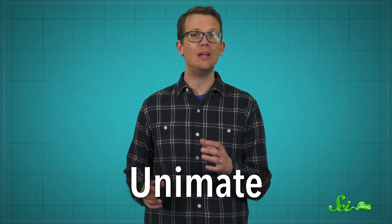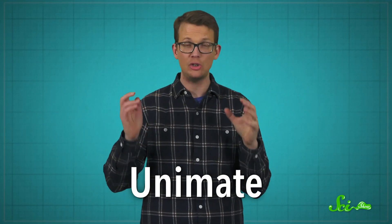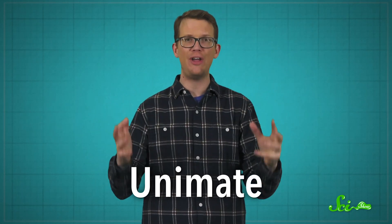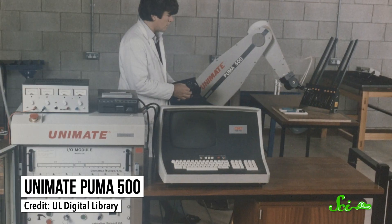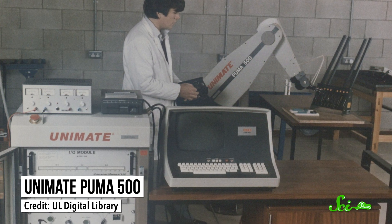In the 1960s, Unimate became the first digital and programmable robot to replace humans in an industrial factory. In 1961, it was installed at General Motors, and it carried out assembly line tasks that were dangerous for humans, like picking up hot metals. Unimate was basically a big mechanical arm, much less advanced than some of the tech we have today.